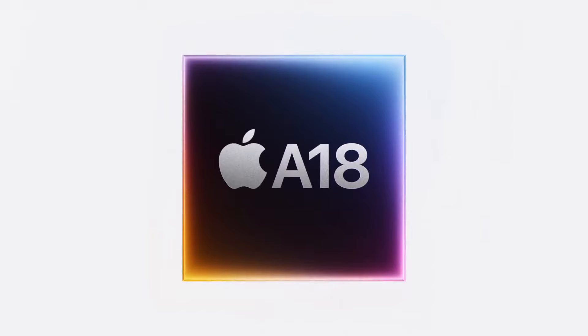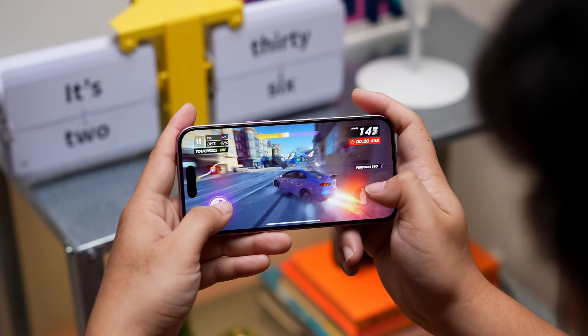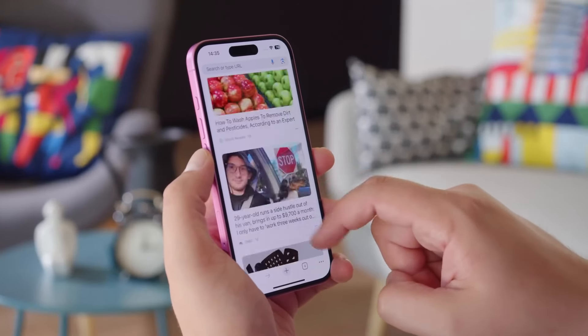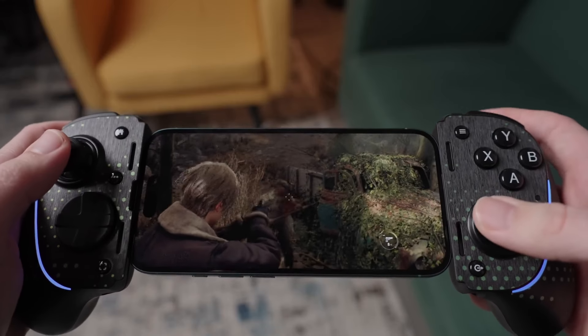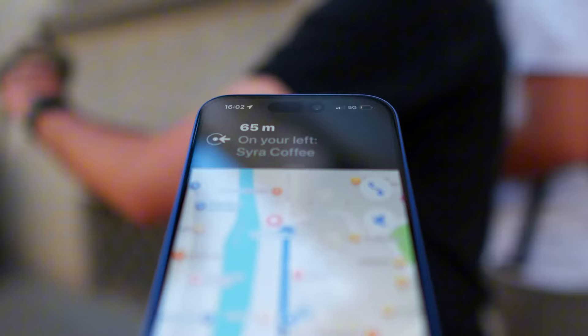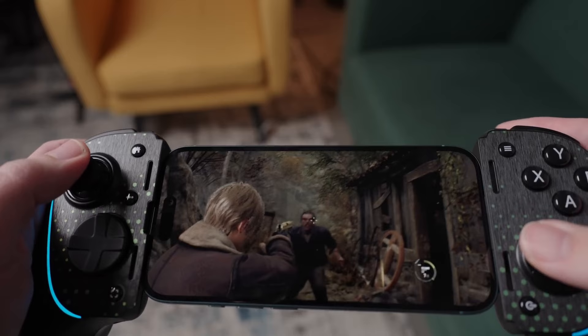The iPhone 16 has a new A18 chip that is faster than the A16 Bionic chip in the iPhone 15, and also faster than the A17 Pro chip in the iPhone 15 Pro Max. The A18 chip is very powerful and can handle anything you throw at it. It's also a great gaming chip that can handle even the most demanding games, and the iPhone 16 has support for hardware-accelerated ray tracing, which makes games look even better.